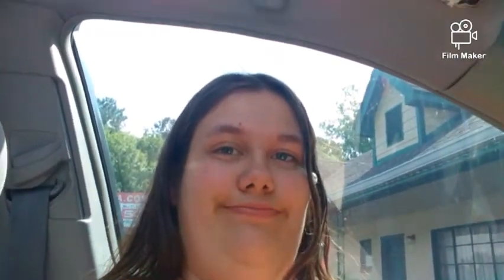This next one is a slide that looks like it's in the middle of train tracks. Let's take a look at the picture. It's crazy for them to put a slide over a train track like this.